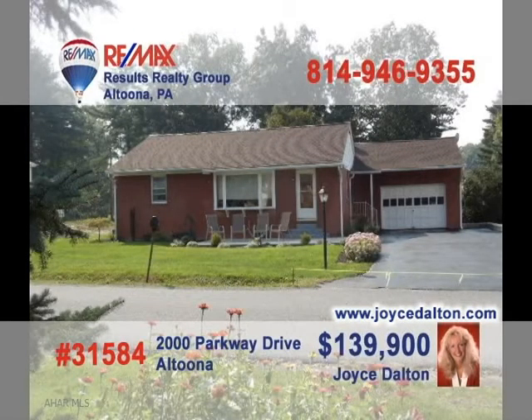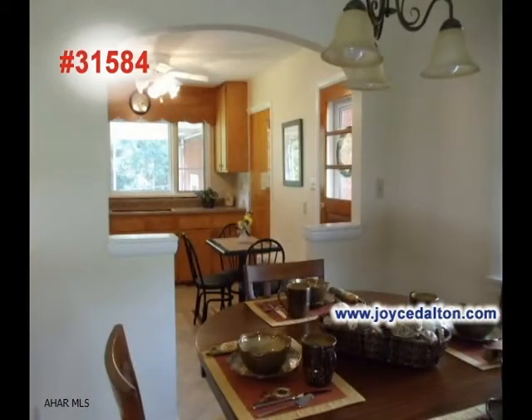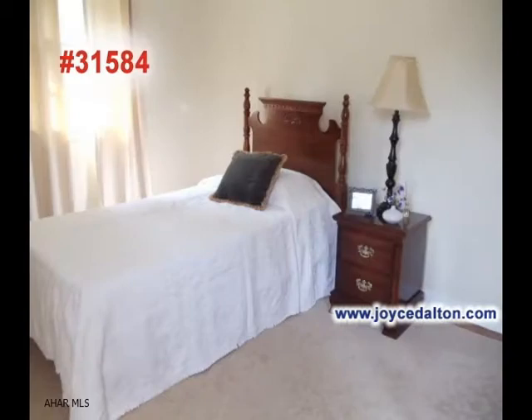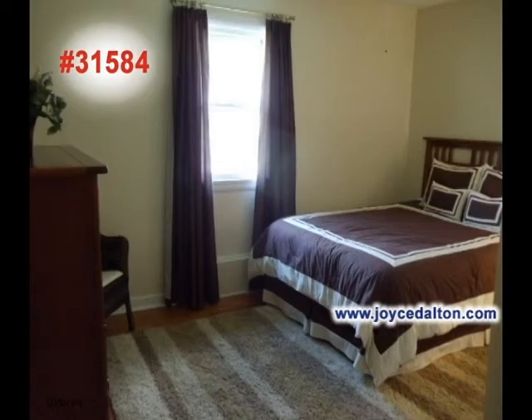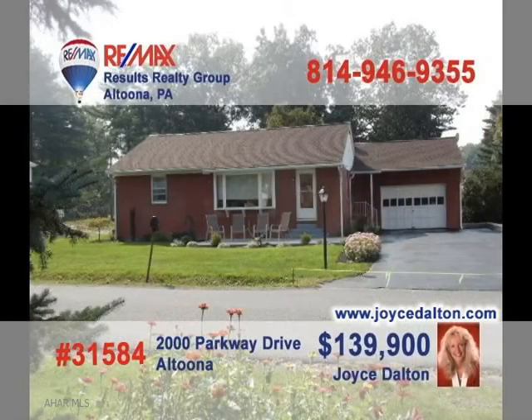Joyce Dalton, a member of the RE-MAX Hall of Fame, offers a fine family home in the Bellwood Antis School District. Sunlight flows into the living room to shine on the hardwood floors. This unique archway brings the kitchen and dining room together. Just looking in these two bedrooms, you can see the efforts to maintain this home in immaculate condition. There's plenty of room for gardening out back. Head to JoyceDalton.com for more.